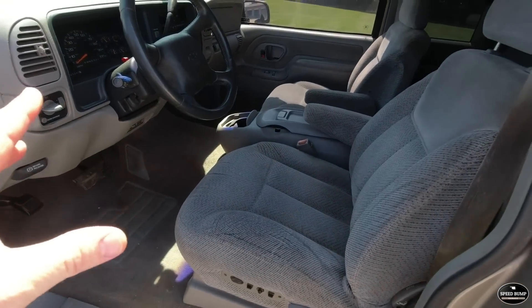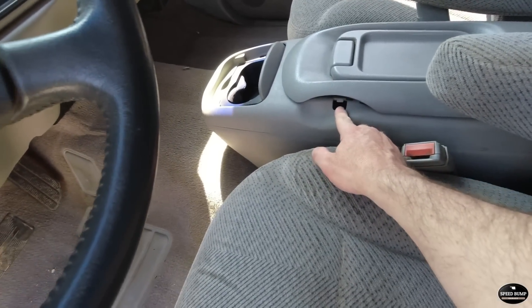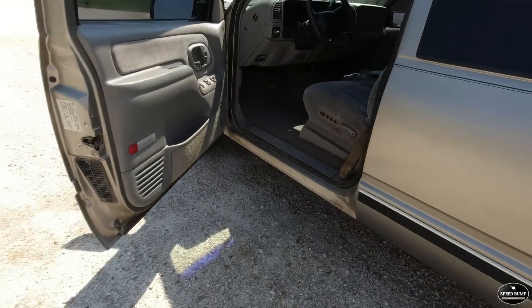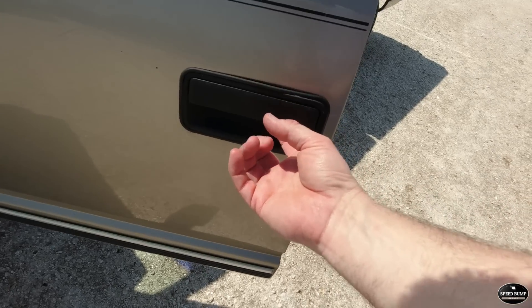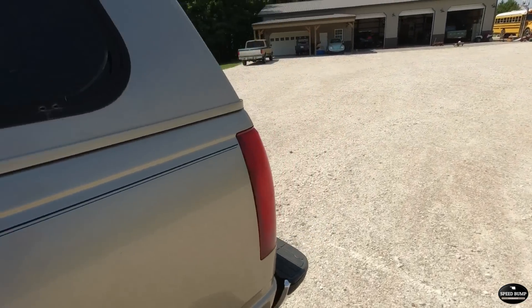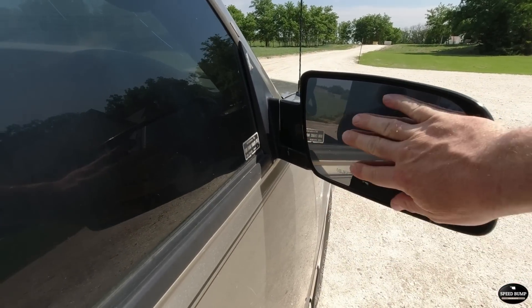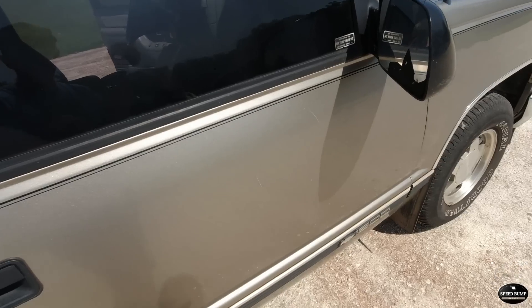I'm probably going to start on the interior. A few things I noticed were broken — this latch is broken and I did order a new one. I ordered some new center caps for the factory wheels. I ordered a new door handle; I did not notice that was broken, but it's pretty common on these trucks. I also ordered a mirror for this side — just the mirror glass part; I think you scrape that off and adhesive the new one on. That's not something I've ever done before, so we'll have to learn that together.